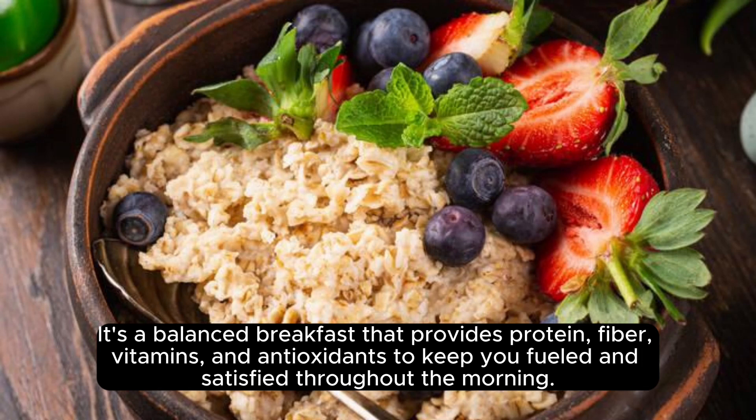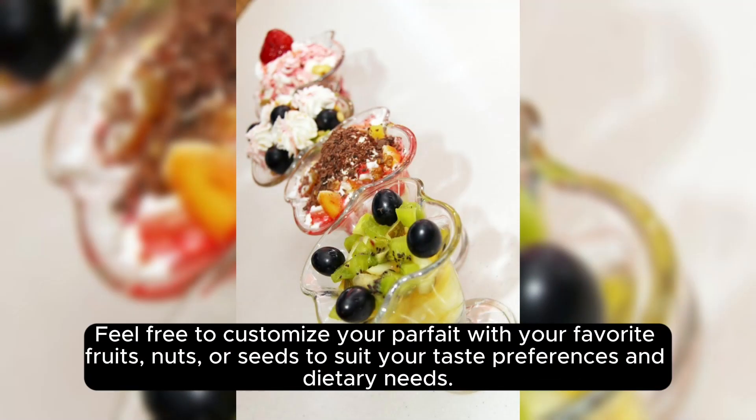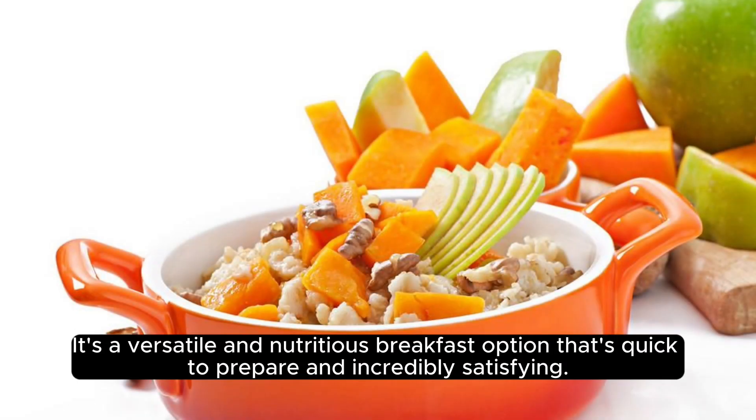It's a balanced breakfast that provides protein, fiber, vitamins, and antioxidants to keep you fueled and satisfied throughout the morning. Feel free to customize your parfait with your favorite fruits, nuts, or seeds to suit your taste preferences and dietary needs. It's a versatile and nutritious breakfast option that's quick to prepare and incredibly satisfying.